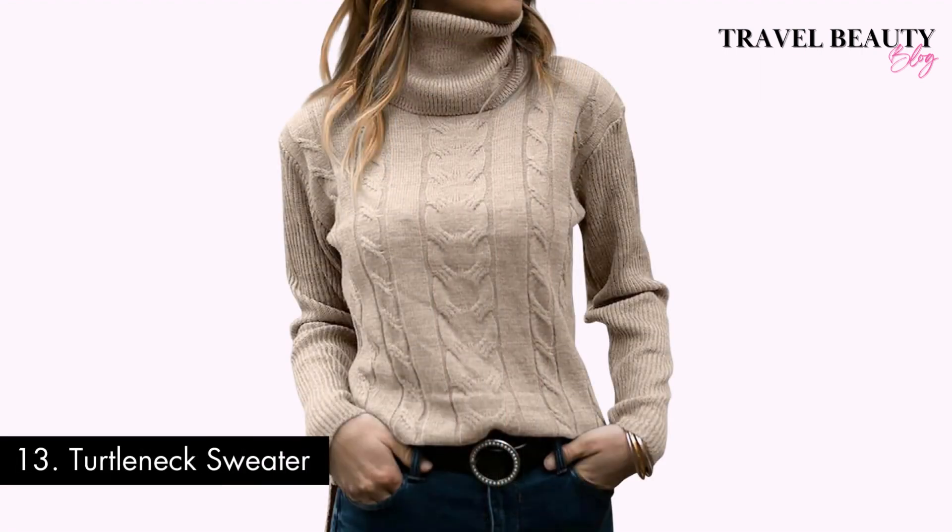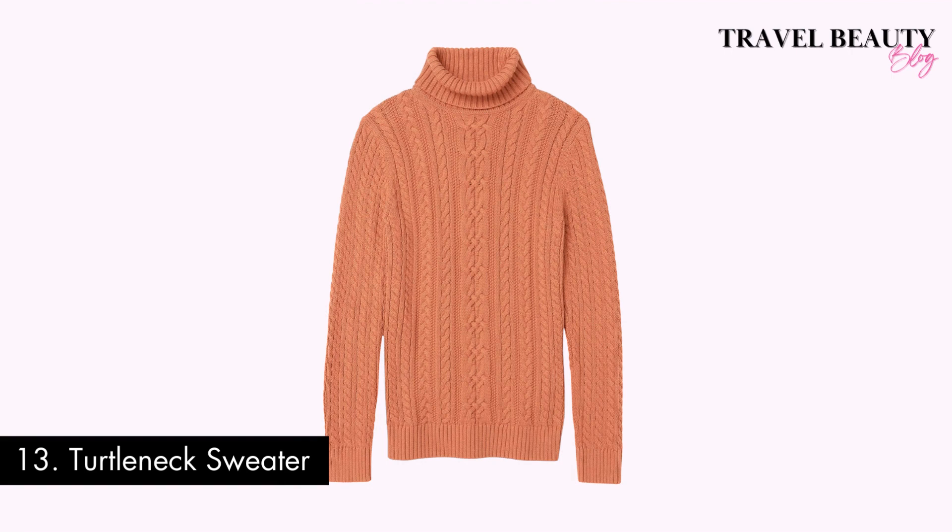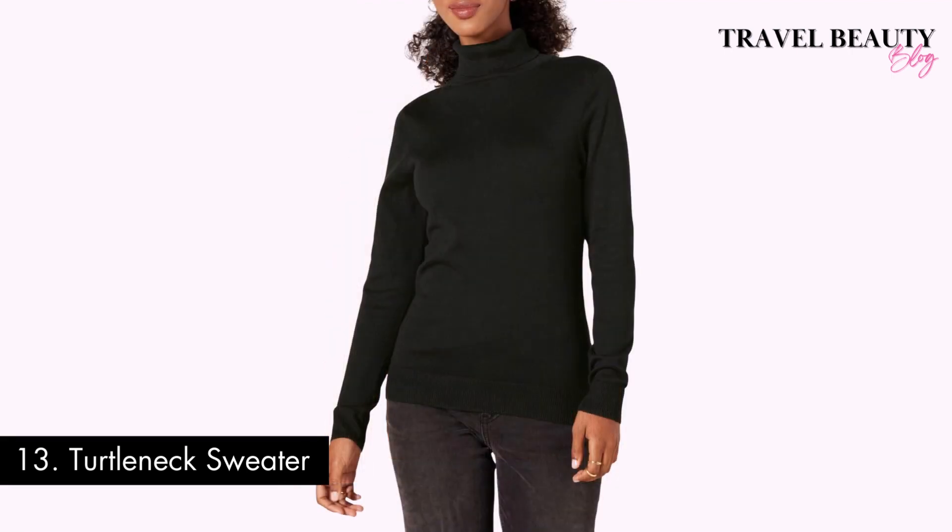Last but not least: a turtleneck sweater. A turtleneck sweater is an essential piece to stay cozy and chic during the chilly autumn and winter months. They allow you to create both casual and sophisticated looks, making them a perfect addition to any wardrobe. From keeping you snug on frosty days to providing a canvas for accessorizing and layering, these sweaters are the ultimate cool-weather fashion statement. Amazon offers a wide selection from various brands, including their Amazon Essentials line.